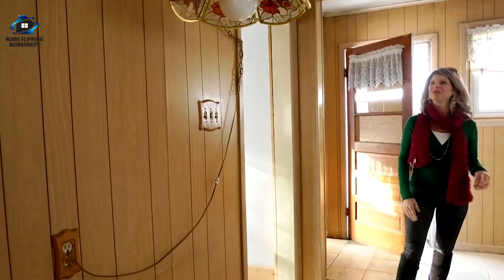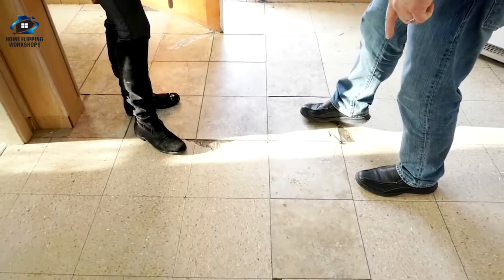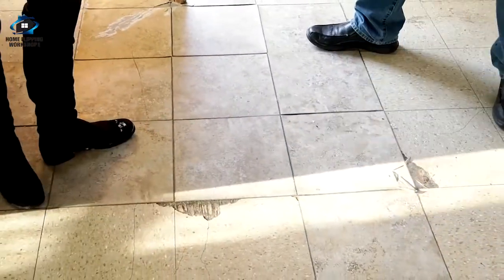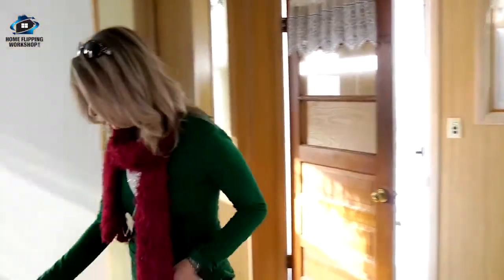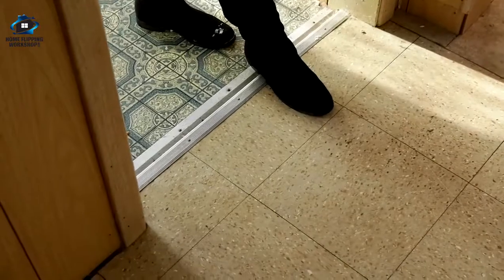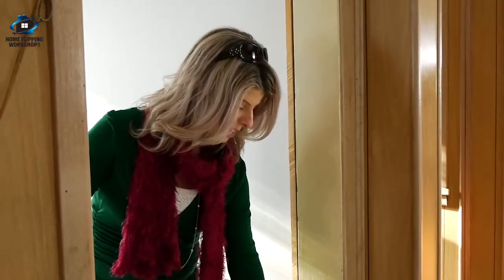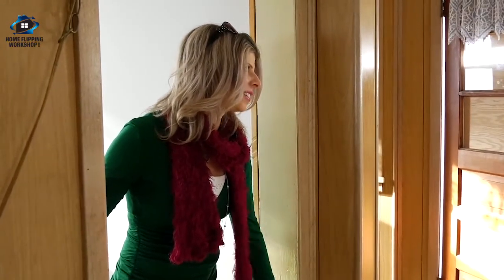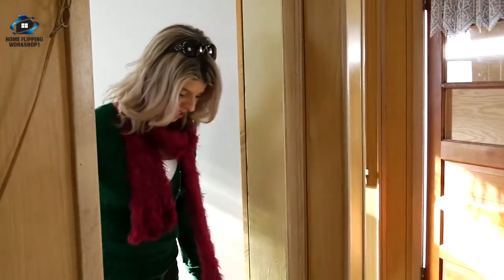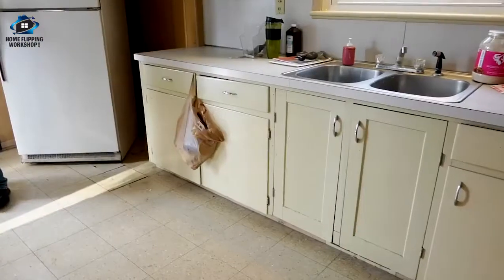I wonder what we have under the kitchen floor — probably not hardwood. They put down a subfloor on top and it is higher, so odds are we're going to put tile in here. There probably is hardwood underneath but the labor to expose it probably isn't worth it — you'd have nail holes and tar. By the time you add hardy backer and tile you gain another half inch, so there'll be an interesting transition, but there's a lot of room to work with.